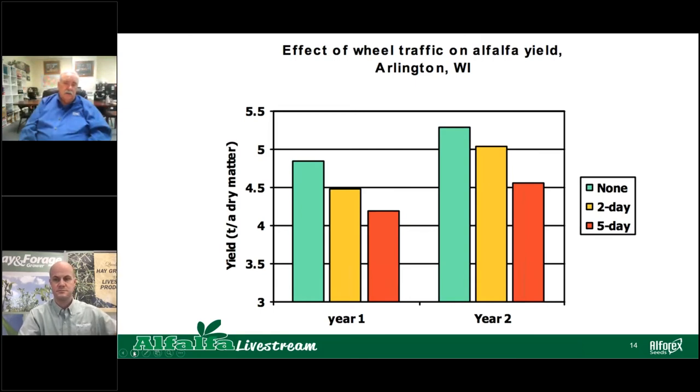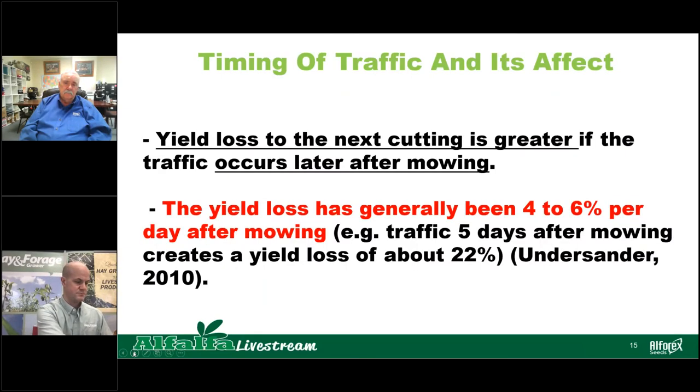Here's some data from Wisconsin. You can see in the green bar there's no traffic damage in year one or year two. But if you run across that alfalfa two days after that initial cutting, you do get a yield reduction. And at five days — that orange bar — we can see that can have a significant reduction in yield. So once you cut that alfalfa, try to get it out of the field as soon as possible and not linger, because the longer you're out there running over that regrowth, the more damage you have. Yield loss to the next cutting is greater if the traffic occurs later after mowing — Dr. Understander found the yield loss is generally 4 to 6 percent per day after mowing. So if you run across that field five days after initial cutting, you have a potential loss of 22 percent.